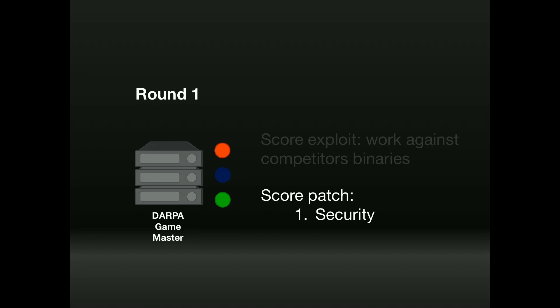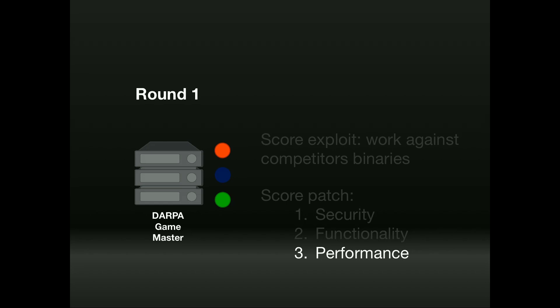Second, they evaluated the patch itself — once you find a vulnerability, could you fix it? They measured security by how many people could exploit your submitted patch. But the world isn't just about security; it's also about functionality. DARPA would take the binaries and patches, and make sure the patch retained all original functionality — after all, if a patch breaks your system, you won't install it. Finally, they measured performance: memory overhead, CPU overhead. It wasn't all about security; it was about decisions within a confined space.